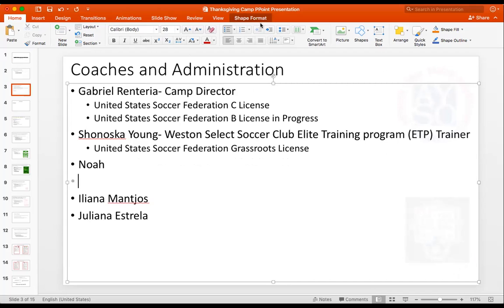I'm going to need your information in terms of licenses for ELE as well. Juliana, anything you'd like me to put in your bio, send it to me. I have Gabe Renteria, Camp Director, United States Soccer Federation C-License, working on IB. Shea has her grassroots and so forth — I send this to the parents so they can know who's looking after their kids. Registration is only through Playmetrics.